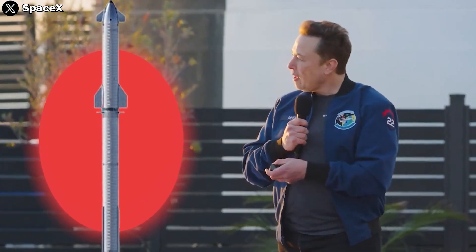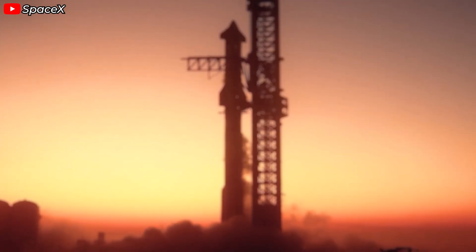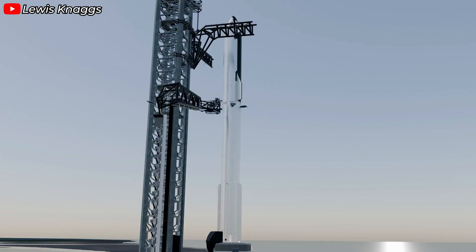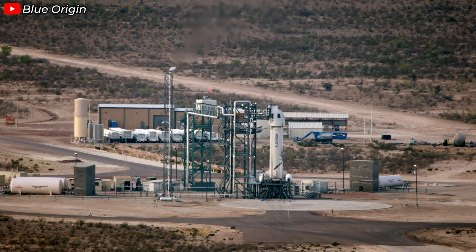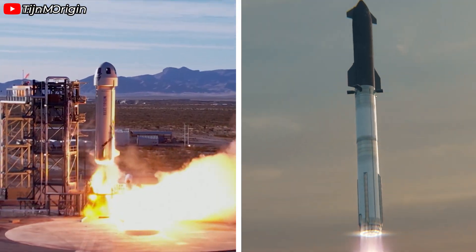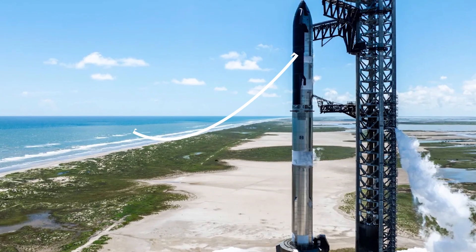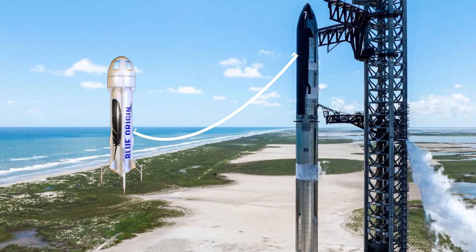Increasing the rocket's diameter. This is an idea SpaceX has been considering for the past five years: a Starship with an 18-meter diameter — a vision that has never faded. An 18-meter diameter would make Starship the widest rocket ever built. To put that into perspective, 18 meters is the exact height of Blue Origin's entire New Shepard rocket. With an 18-meter wide Starship, in theory, you could fit the entire New Shepard horizontally in its payload bay and launch it.